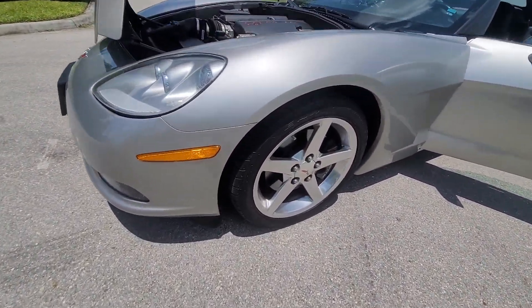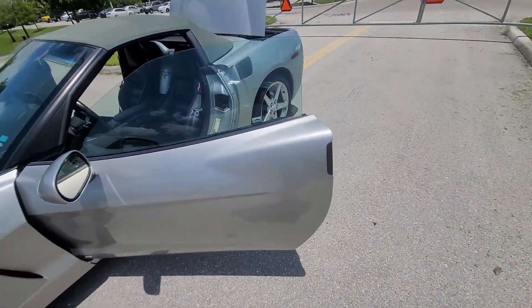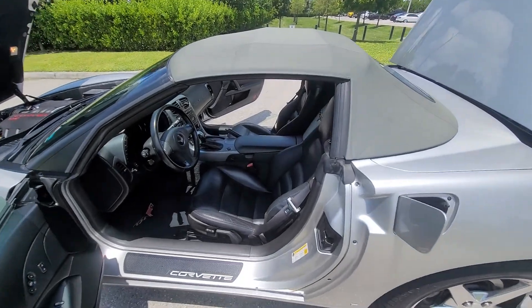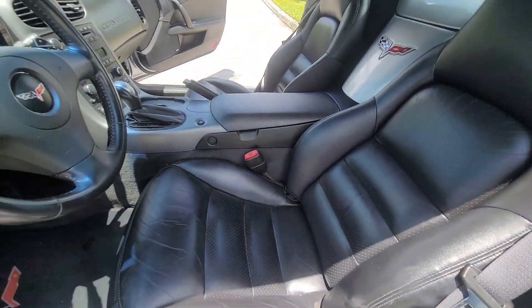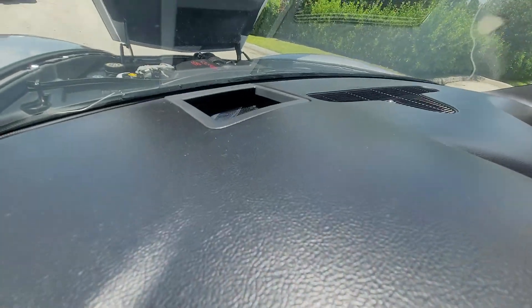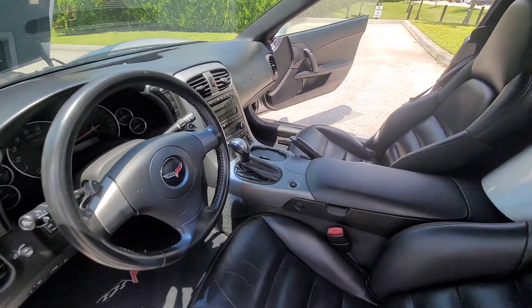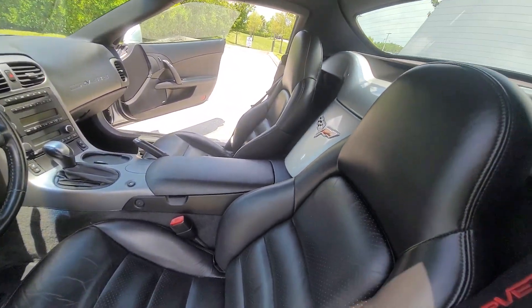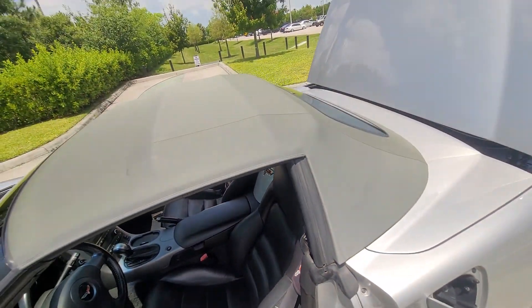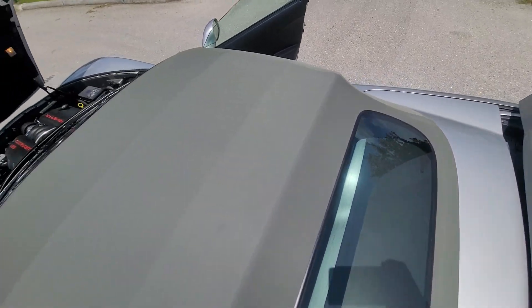Tires on it, I would say, are at least 80%. One little itty bitty scuff on the interior, other than that it's perfect. Again, heads-up display, Bose sound system. Look at this convertible top — top is like brand new.